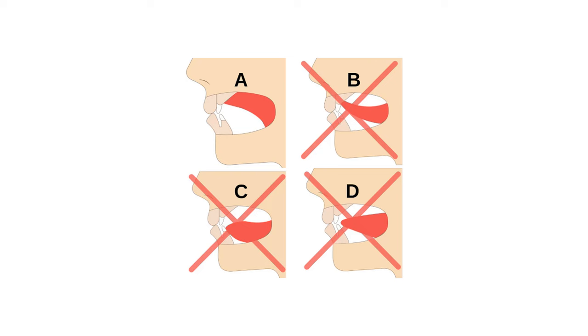The concept of Mewing originates from the work of Dr. John Mew and his son, Dr. Mike Mew, who are British orthodontists. The technique involves a postural adjustment in the mouth aimed at improving facial structure — pushing the tongue up against the roof of the mouth, sitting up with proper posture, head and neck straight up, and chin slightly tucked.